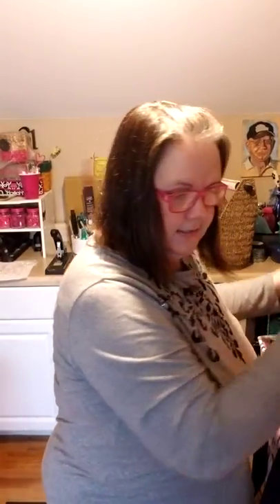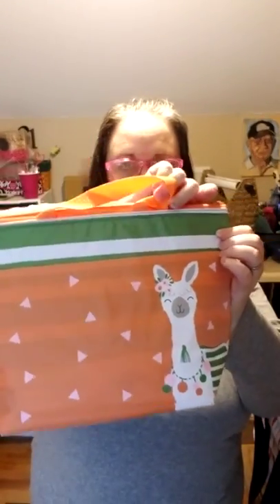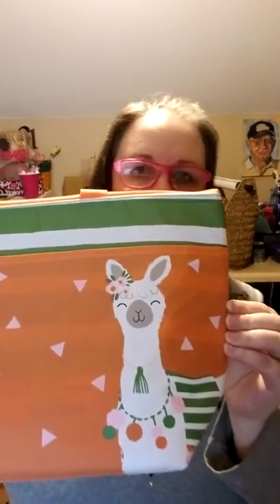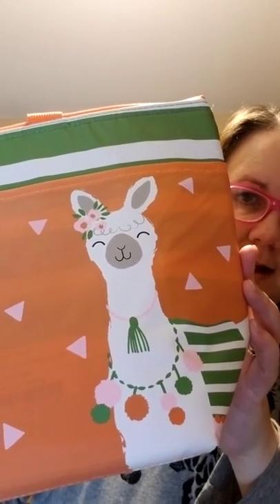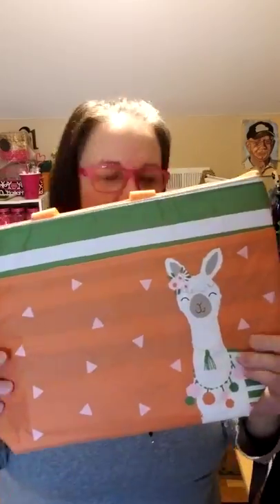This is our classic thermal tote in the new llama print. Our classic thermal — if you open up a refrigerator anywhere you're going, you're going to see tons of our 31 classic thermals. Look at that llama, isn't she cute? We've got lots of llama options this season. So again, the thermal tote that comes in the opportunity kit this season.